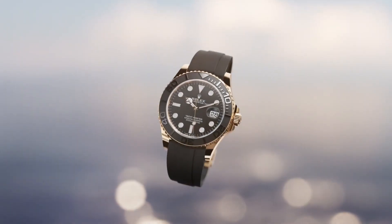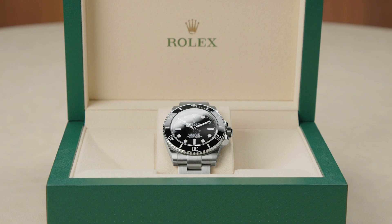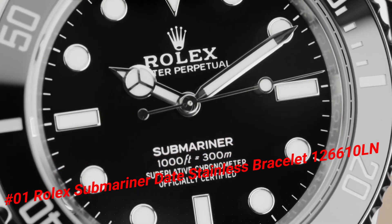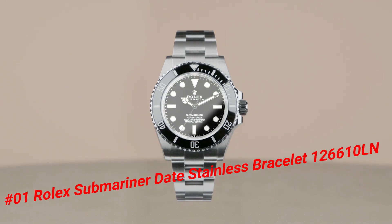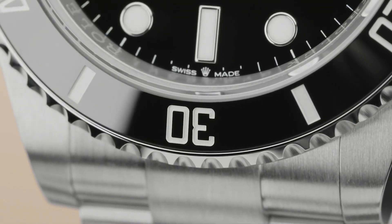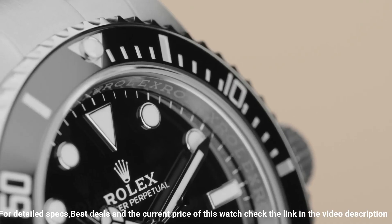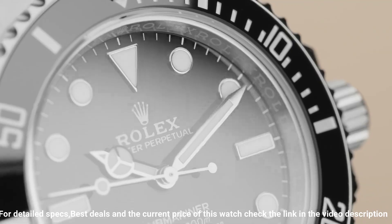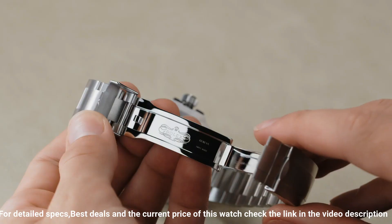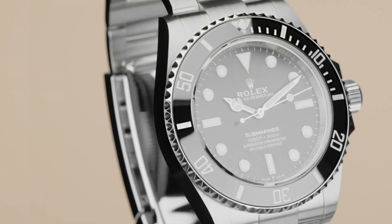Number one: Rolex Submariner Date Stainless Bracelet, reference 126610LN. The watch is very accurate and comfortable — great wrist presence. Crown: screw down. Bezel: ceramic. Movement: automatic. Case back: solid. Material: steel PVD/LC. Case size: 41mm. Case shape: round. Dial type: analog. Date at three o'clock. Dial color: black. Dial markers: luminous. Hands: luminous. Band material: stainless steel PVD/LC. Clasp: folding Oyster lock safety. Bracelet: Oyster, heavy new style. Watch style: sports watch. Gender: men's. Water resistance: 300 meters / 1000 feet.